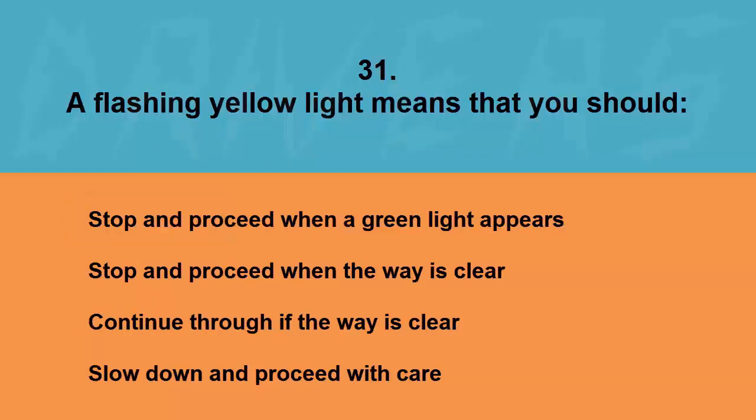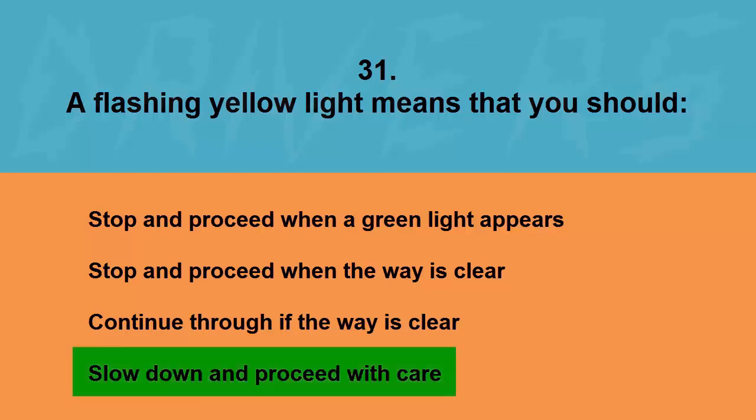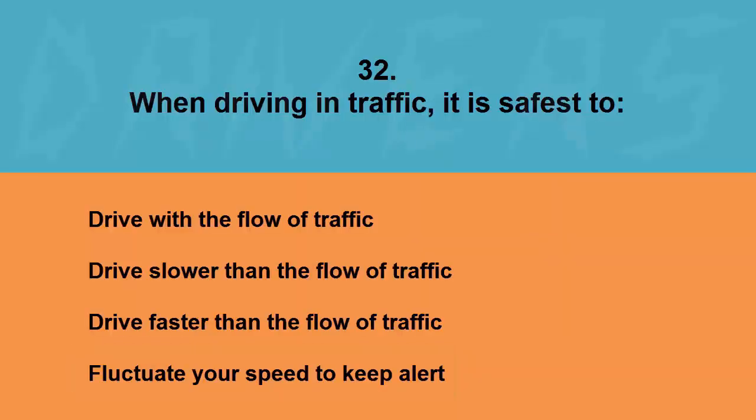A flashing yellow light means that you should: stop and proceed when a green light appears, stop and proceed when the way is clear, continue through if the way is clear, or slow down and proceed with care. The correct answer is slow down and proceed with care.